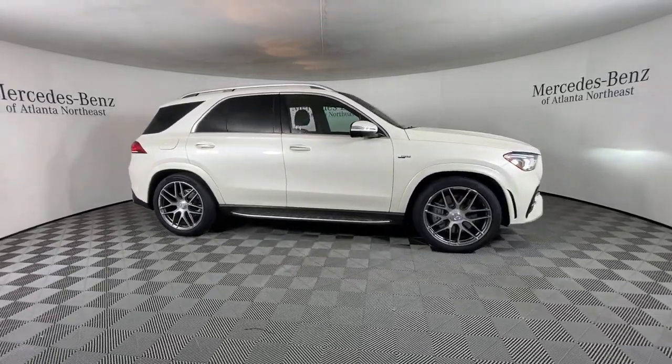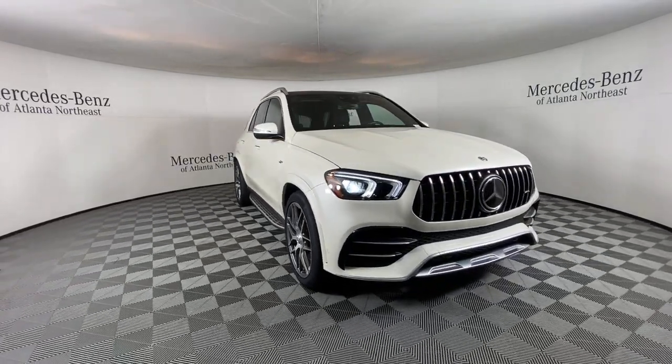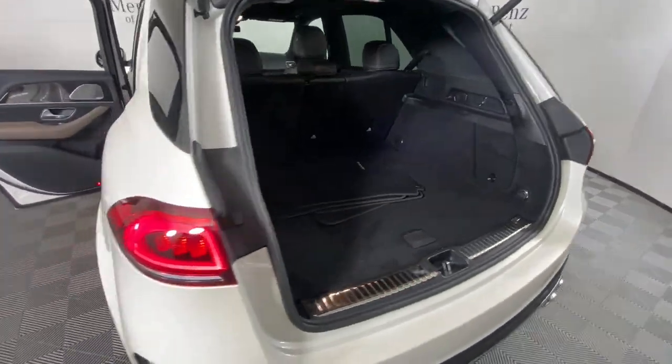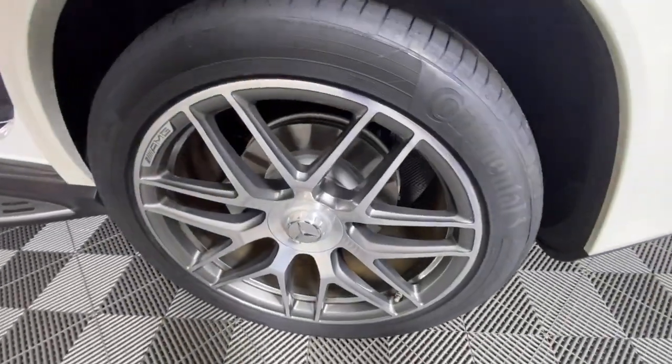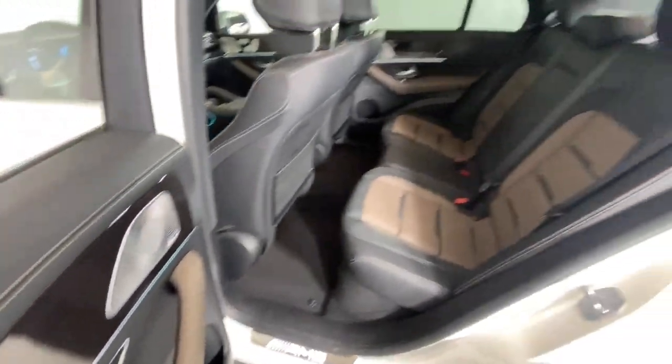The following are some of this vehicle's highlighted options: head-up display, panoramic roof, navigation system, sunroof/moonroof, keyless entry, premium sound system, power passenger seat, woodgrain interior trim, heated mirrors, and fog lamps.